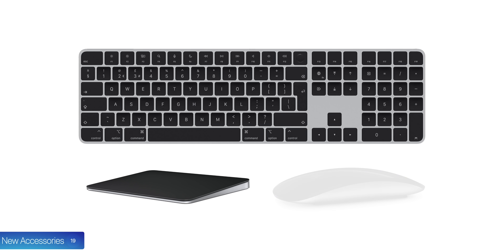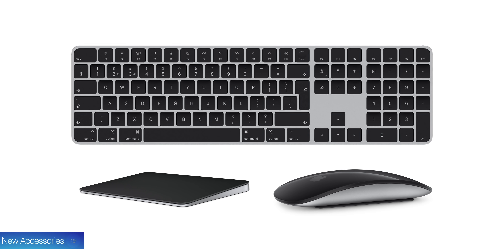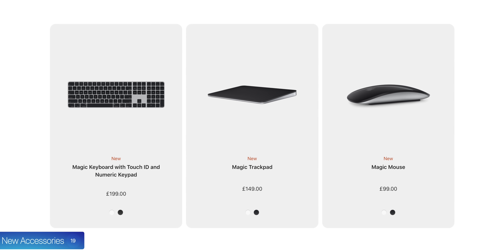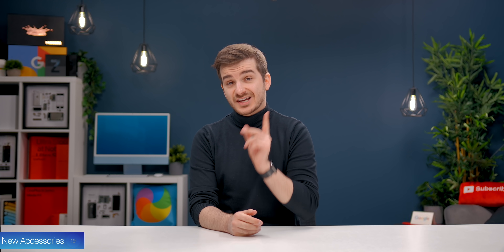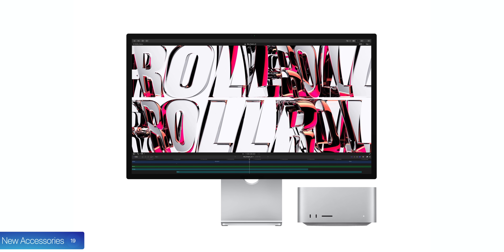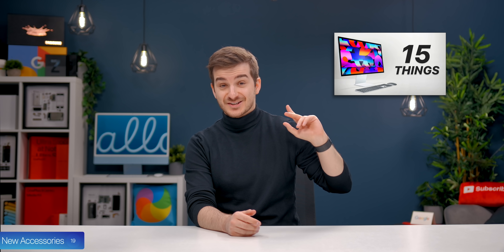Number nineteen, we also get some new accessories: a new keyboard, trackpad, and Magic Mouse, which now come in silver and black. These are the same as the exclusive Mac Pro accessories, but you can now buy them individually, and they have the updated rounded shape and Touch ID button. Another new accessory is the Apple Studio Display, which pairs really well with the new Mac Studio.